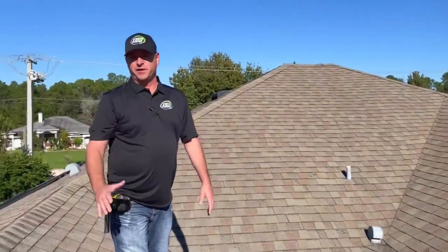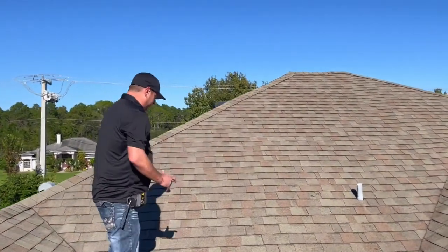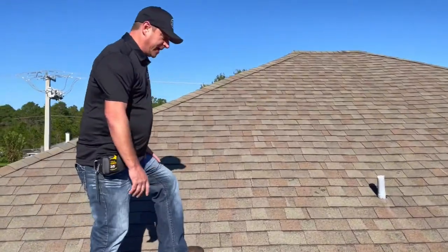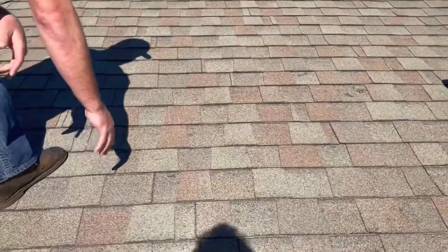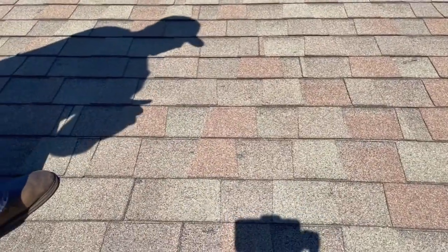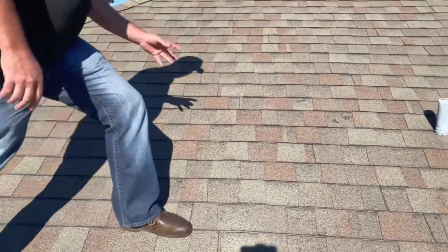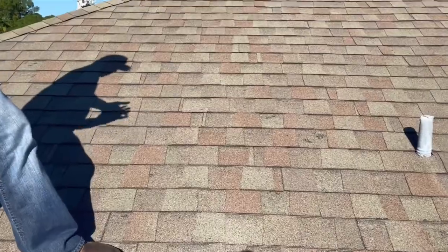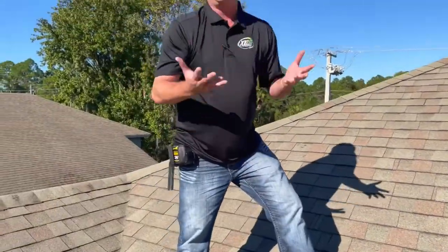Starting off our inspection, we're going to look at the details of the roof. Notice on this first slope that there has been some damage due to Mother Nature. You can see that this is what's called a bruise made by hail. You can see the fiberglass matting coming through. Once these granules hit the roof, there's asphalt underneath which will not hold up to conducive weather in Florida.